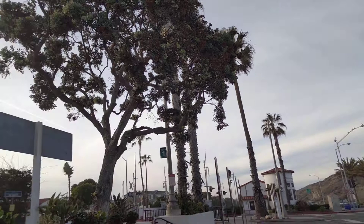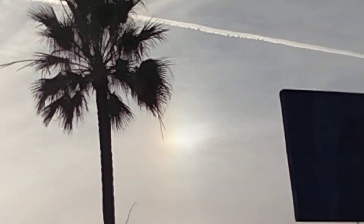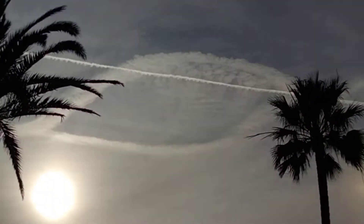Yeah, you got the telltale Kembo right there. And a crazy looking sperm thing.